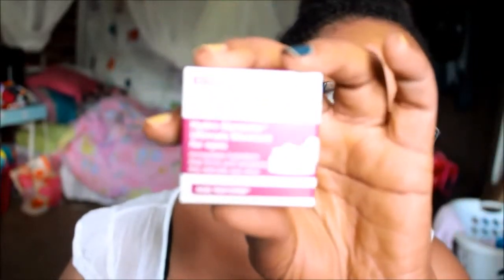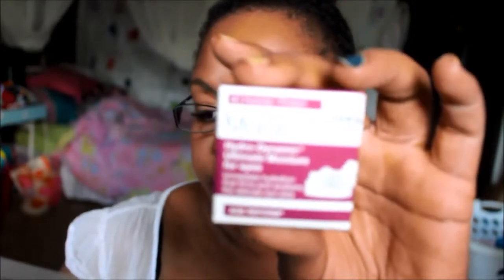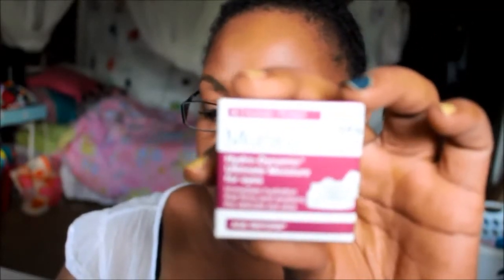The next item is the Murad Hydrodynamic Ultimate Eye Moisture. The card says: dry under your eyes? Defeat dehydrated skin with a deeply hydrating formula suitable for every type of complexion. Full size is $62. It's a little tiny pot. Getting small samples like this for eye cream, I really don't mind — because it's eye cream, you only use a little bit anyway.